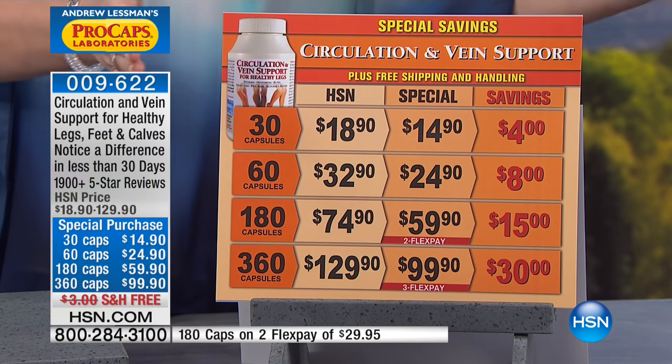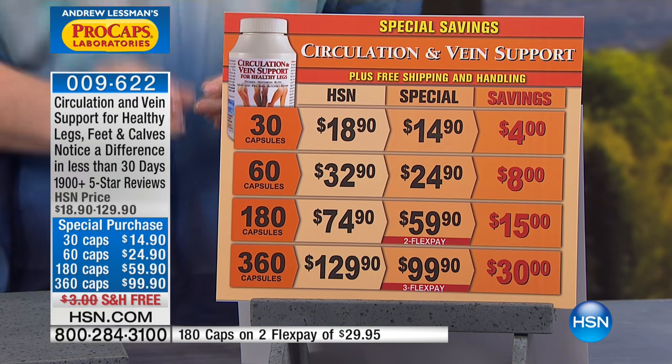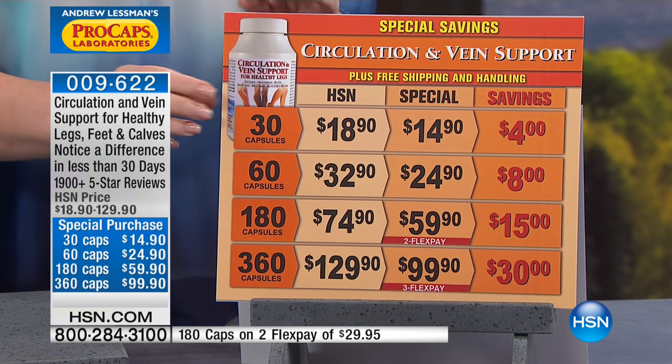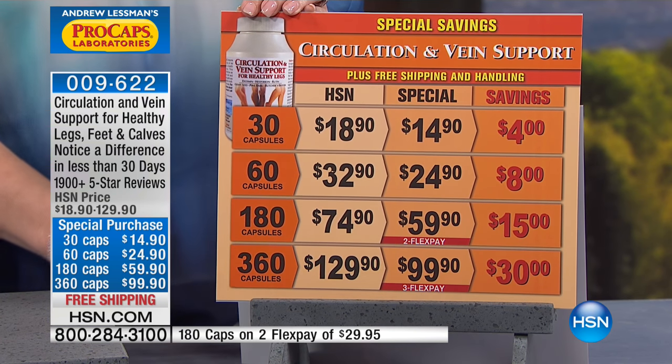I want to show you what the choices are, and if you are already taking it, this would be a good day to restock it. If you have not tried it yet, it's one of my personal favorite products. I absolutely love Circulation Vein Support. It makes such a world of difference. 30, 60, 180, and 360 are the choices.